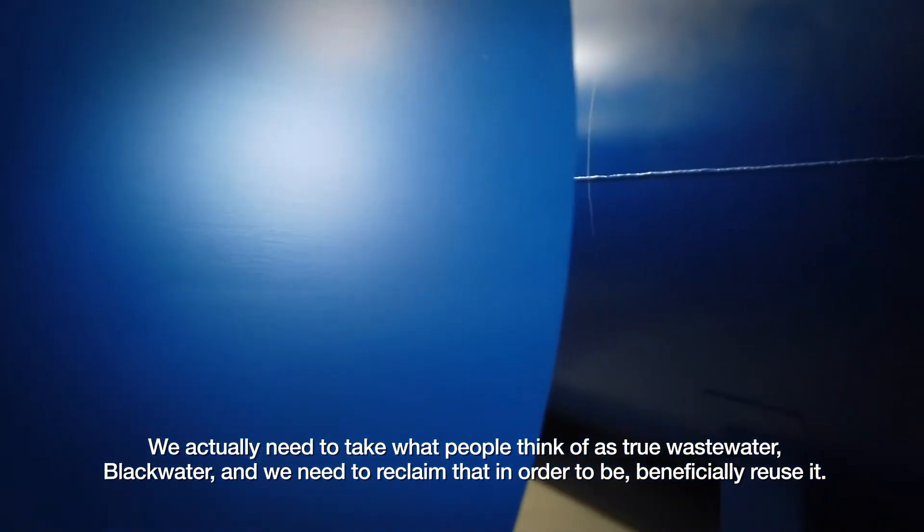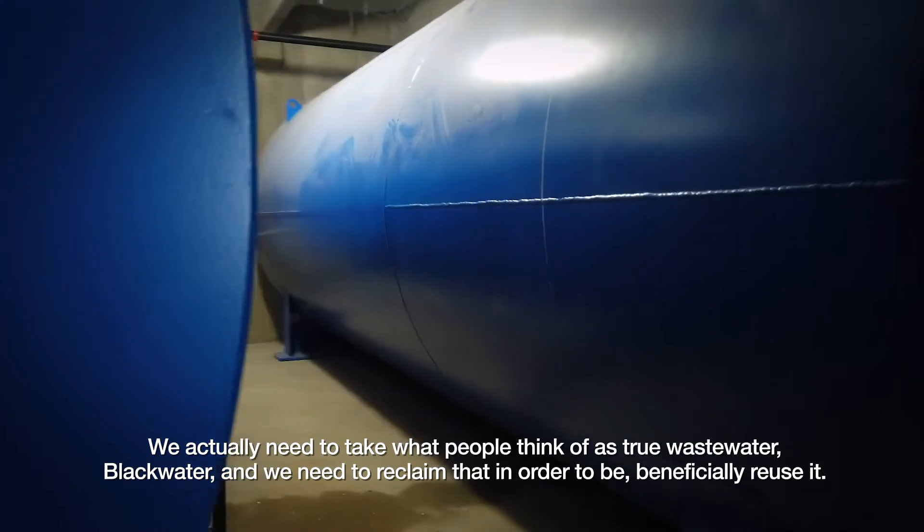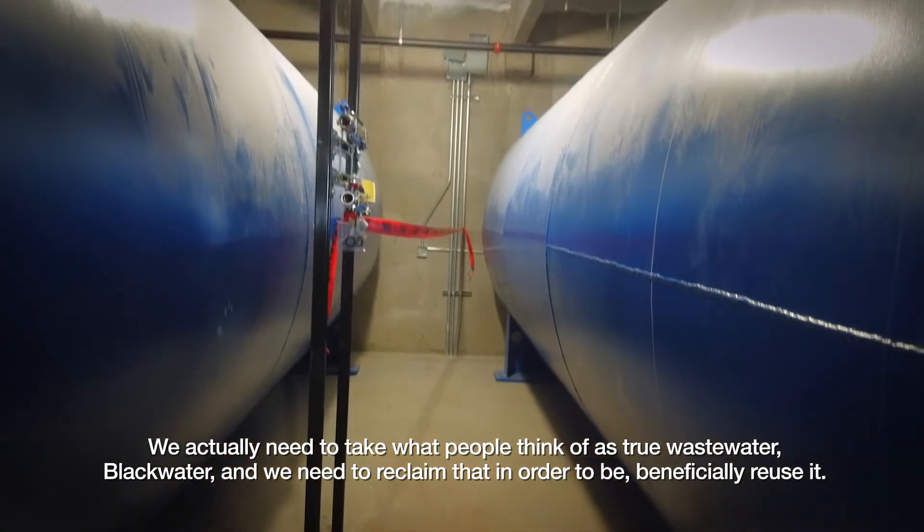We actually need to take what people think of as true wastewater — black water — and we need to reclaim that in order to beneficially reuse it.